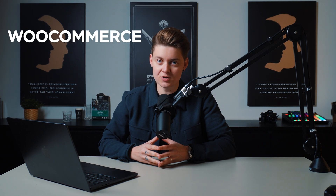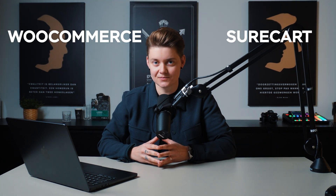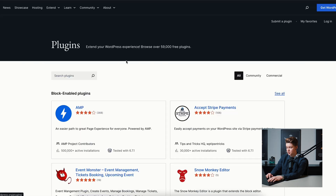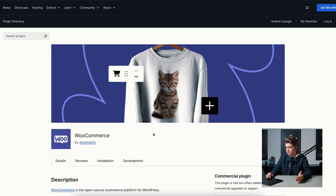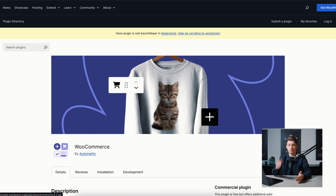First things first — I think the most important part: WooCommerce versus SureCart, which is more expensive? That's a question we can easily answer because WooCommerce is free to download. You can literally download it from WordPress.org for free by clicking the download button, or go to Extend, then Plugins, search for WooCommerce, and install the plugin for free with just one click inside your WordPress website.